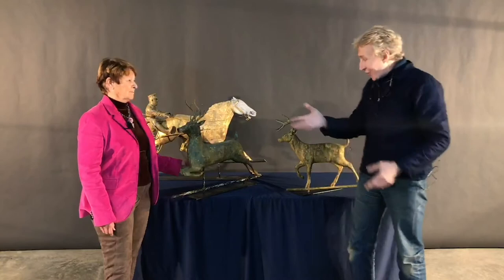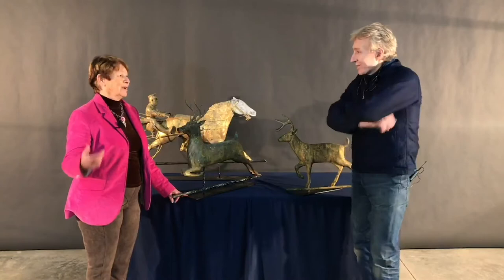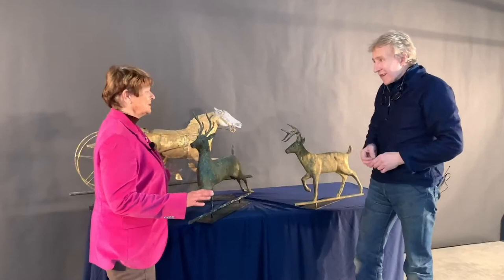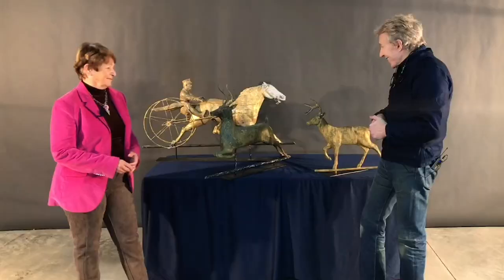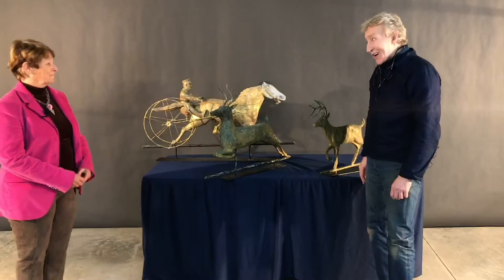Another wonderful thing about weathervanes is that economically they really have held their value. So many things in the market are going up and down, but for many years people have always loved weathervanes and they're always part of their great folk art collection. They go with modern art, they go with all different styles. I think they look wonderful in a contemporary setting, and they look great on a high boy, or on a credenza that's mid-century modern. It was a thrill to share them with you. Thanks for bringing them — it's nice to talk about them with somebody as knowledgeable as you.